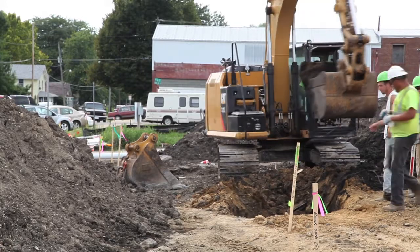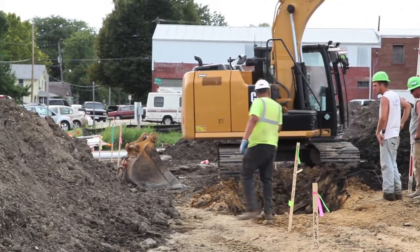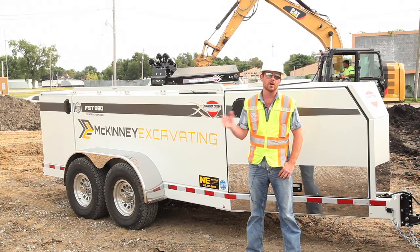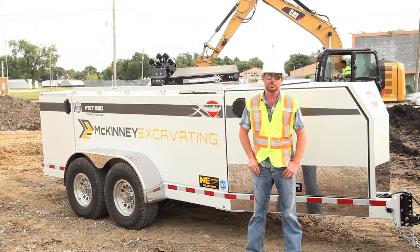You call to get bulk fuel and they'll be there between one and three — similar to the cable guy. So you've got to figure out how you're going to get enough fuel there to keep moving, and if you stop production, you're losing money.